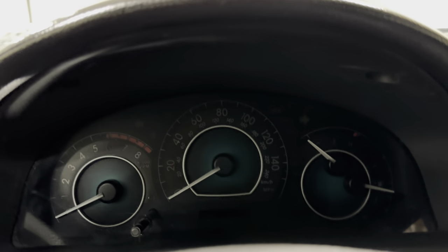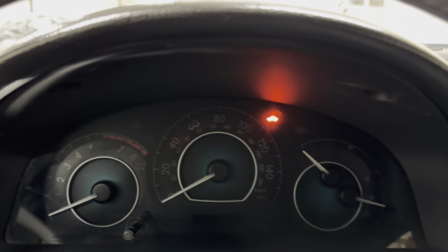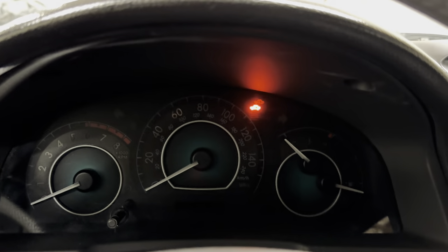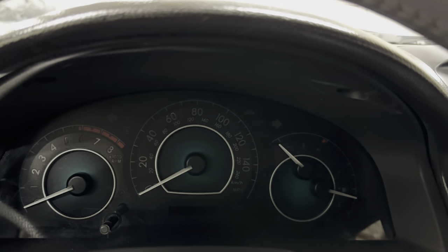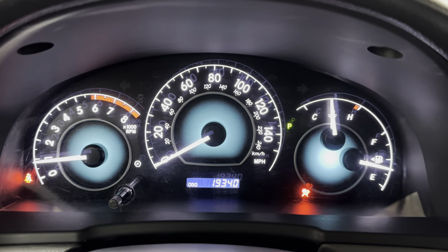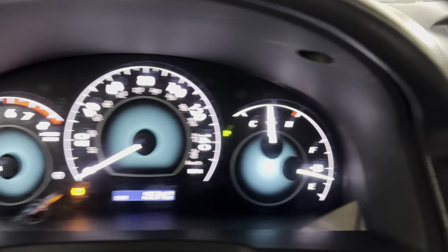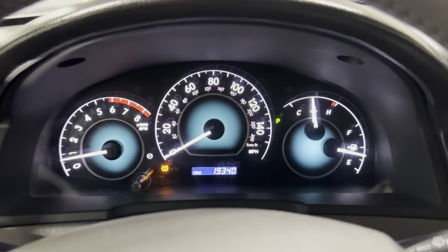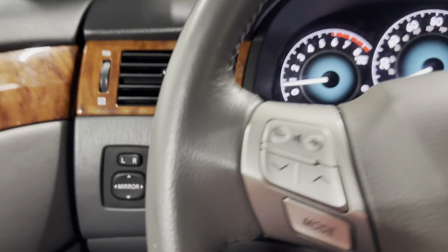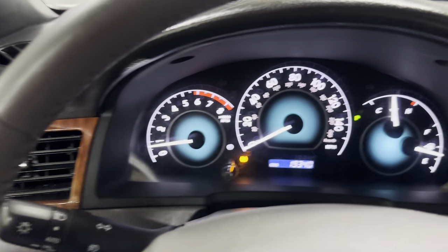I'm going to apologize for something before I start the car — the TPMS light is going to be on. We just finished detailing the car and after service, for some reason we did not reset it. I hate taking a video like this, but I like being transparent. I could have edited it out, but I'll just reset it when we're done. I can't bring the car back to get pictures for at least another week.